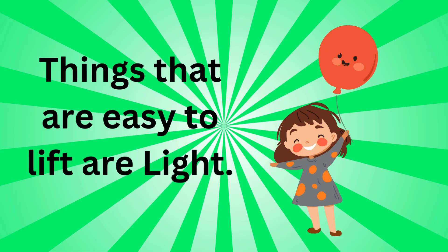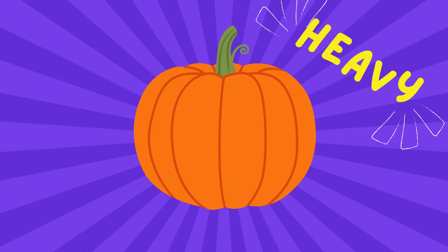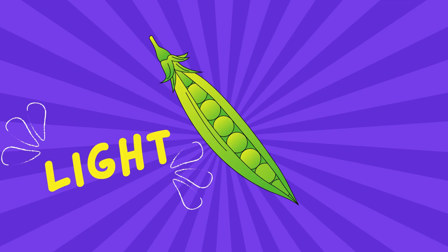Let's see it through some examples. Can you guess whether a pumpkin is heavy or light? Yes, a pumpkin is heavy. What about a pea? Is it heavy or is it light? Yes, a pea is light.